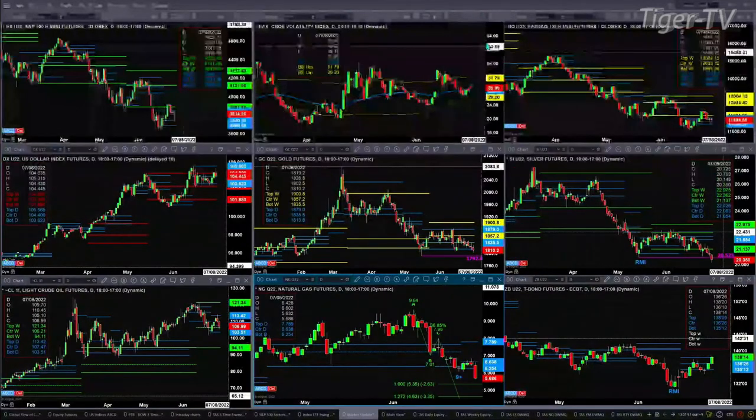The NDX 100 — the NQ, I should say — has tested and rejected support. In its case, both the bottom and the center of the profile are positioned at the same price point, 11396. That tells us about a very strong support level. It hit that level, wasn't able to bust through it, and that has held. The US dollar index is just consolidating within its daily profile, between 103.62 and 105.56.